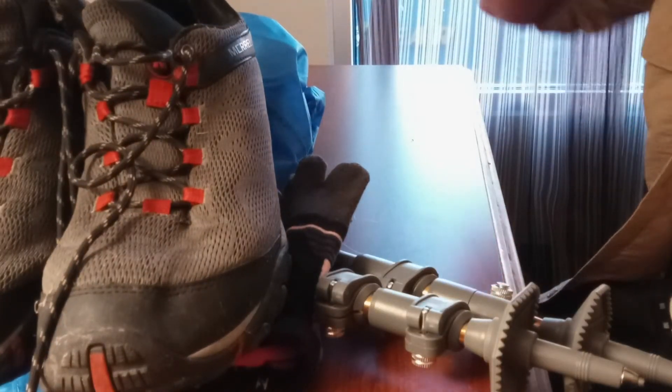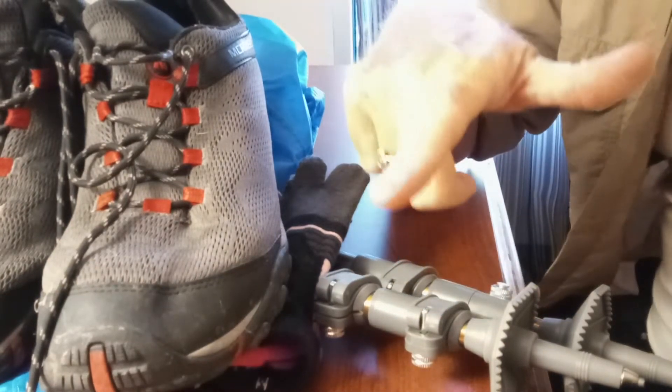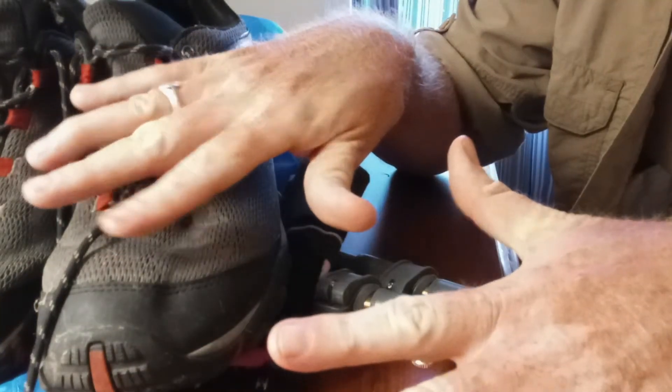So these are four new things I have never hiked with that I am hiking with on the Ouachita Trail. Duffman says: take care of yourself, take care of the planet, leave no trace.